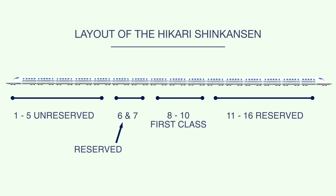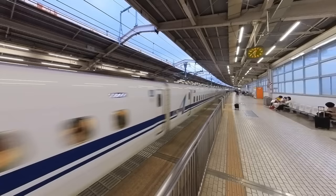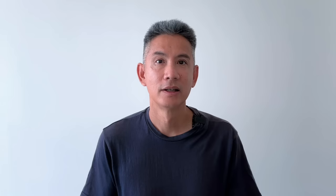For our example let's take the 933 Hikari Shinkansen from Tokyo Station. An interesting fact: from 7:03 until 19:33, the Hikari Shinkansen leaves Tokyo Station at :03 and :33 of every hour. So at 7:03, 7:33, 8:03, 8:33, 9:03, and 9:33 the Hikari will leave at those times, continuing until 19:33. After that it varies, so make sure you check the time schedules.